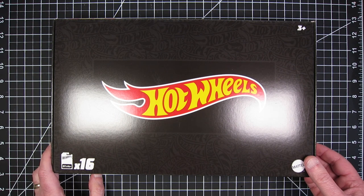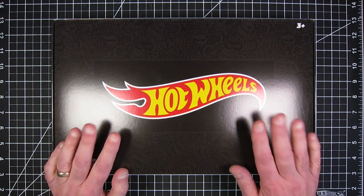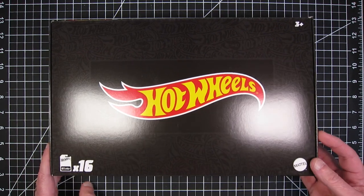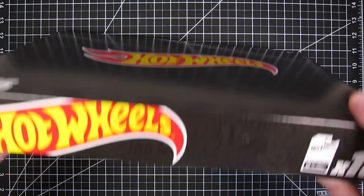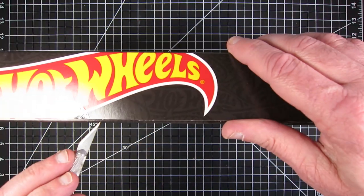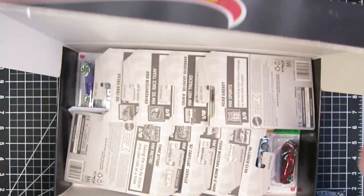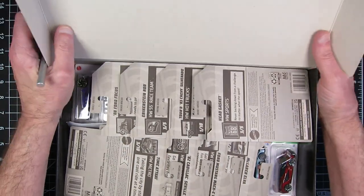Today is Sunday, March 12th, 2023, and much to my surprise, this arrived today. This should be the D case, the D mix of the Hot Wheels black boxes. So let's get this open and see what we have in here.